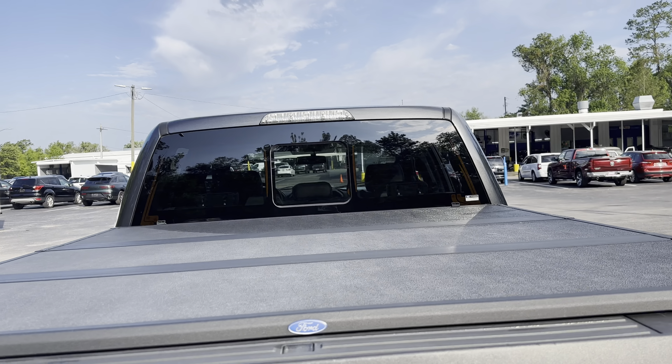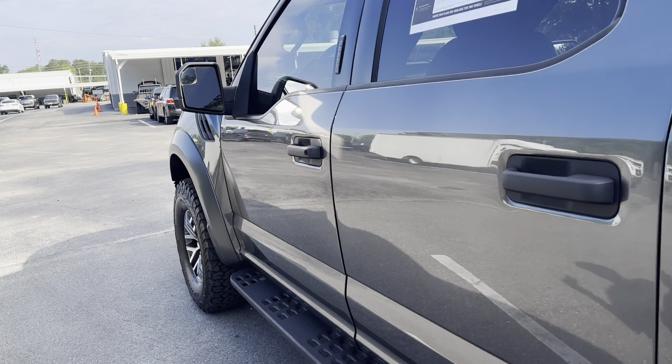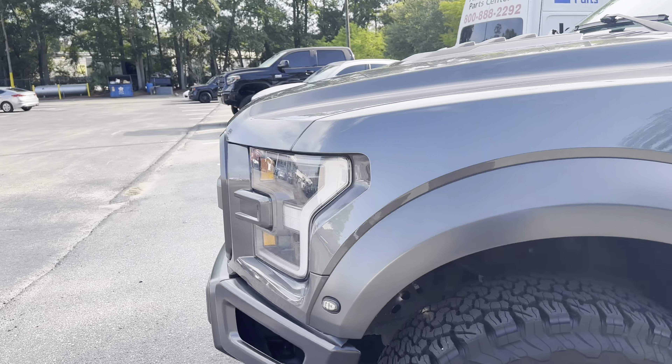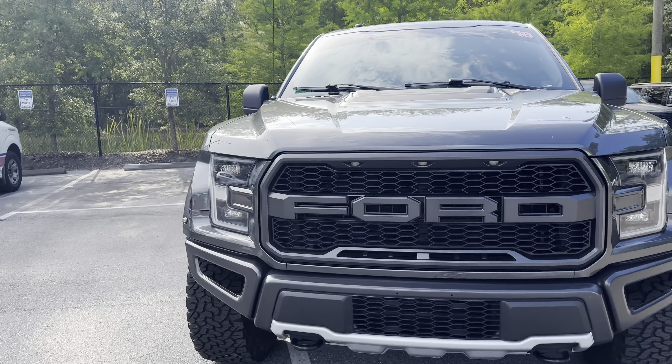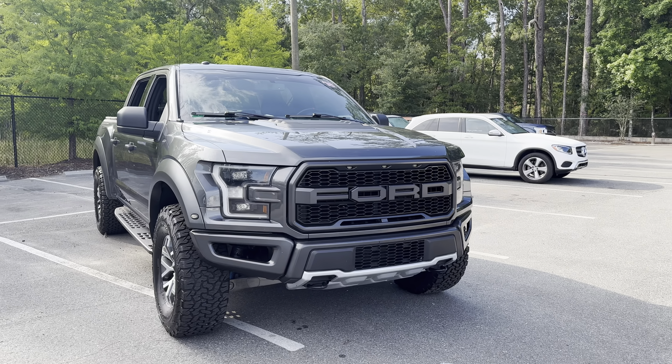Backup camera, sliding rear window. This vehicle is powered by a 3.5 liter EcoBoost engine, so it's got power. And like all pre-owned vehicles at AutoNation Ford Brooksville, it has a five-day, 250-mile money-back guarantee.